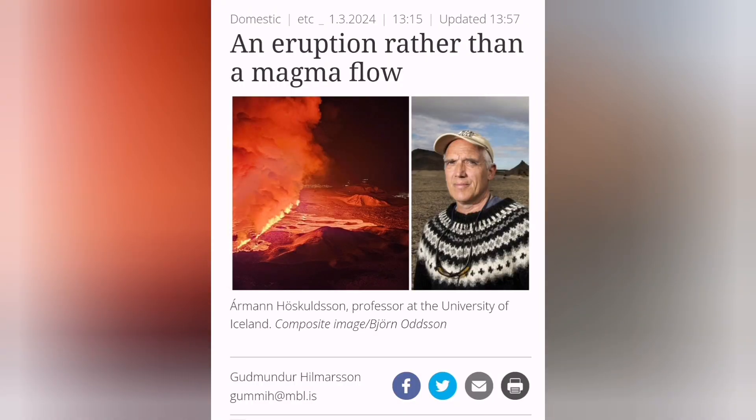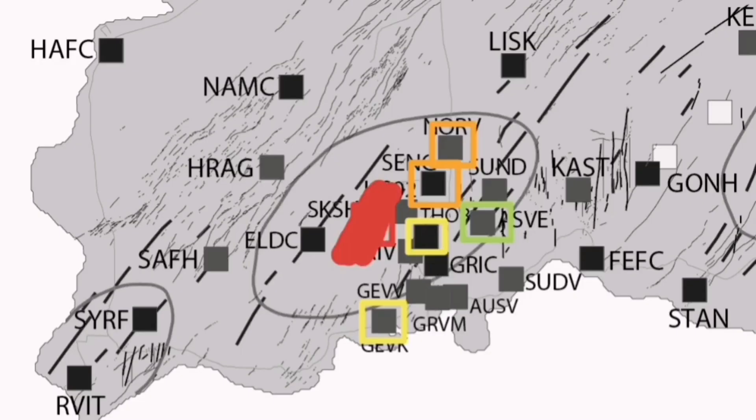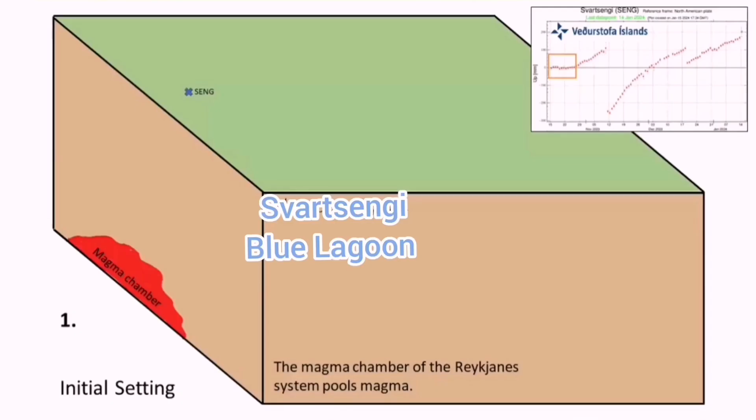Armand Höskuldsson believes that the Eldvörp area may actually be the site of the next eruption — a volcanic system awakening after what we have seen in the Svartsengi area. So no dike intrusion or anything at the moment; he believes this will be at Eldvörp. We have the land rising but no eruption and no lateral movement of the magma toward the Sundhnúkur craters, which have the cracks and older historical craters.